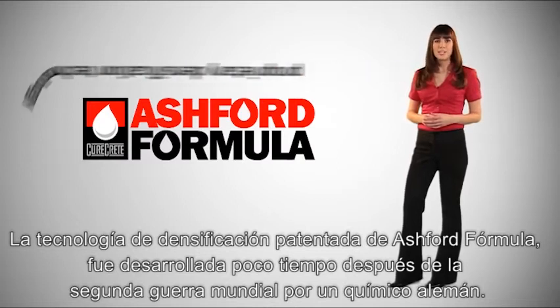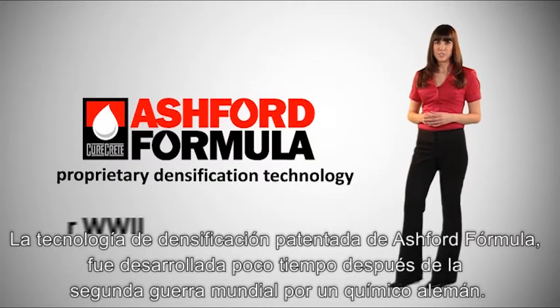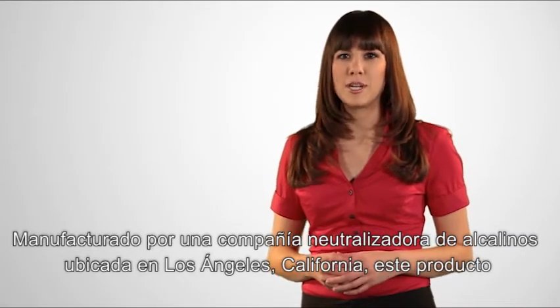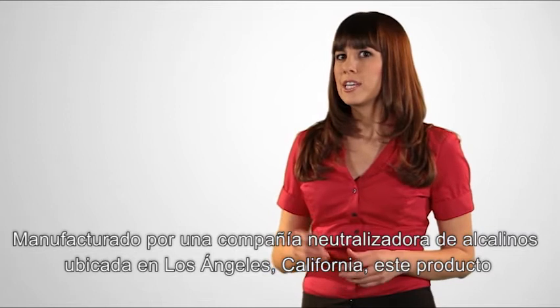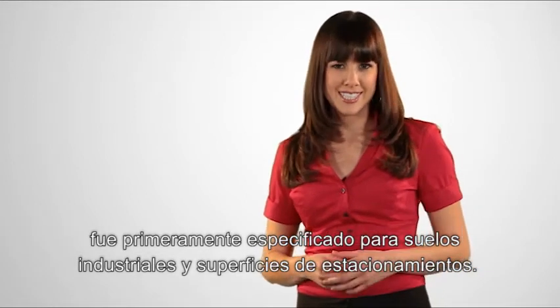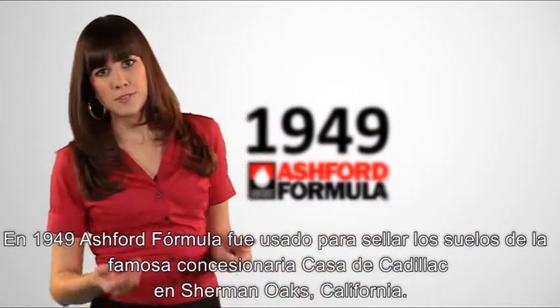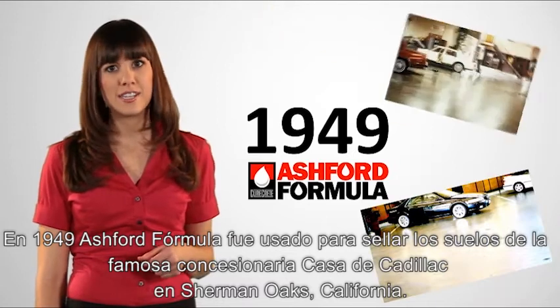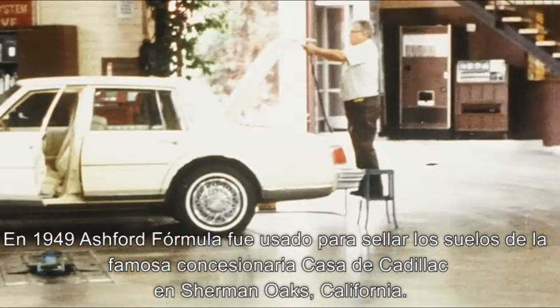Ashford Formula's proprietary densification technology was developed shortly after World War II by a German chemist. Manufactured by Alkali Neutralizer Company in Los Angeles, California, it was first specified extensively for use on industrial floors and parking decks. In 1949, the Ashford Formula was used to seal the floors at the iconic Casa de Cadillac dealership in Sherman Oaks, California.